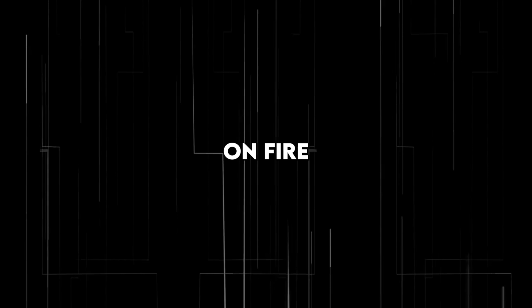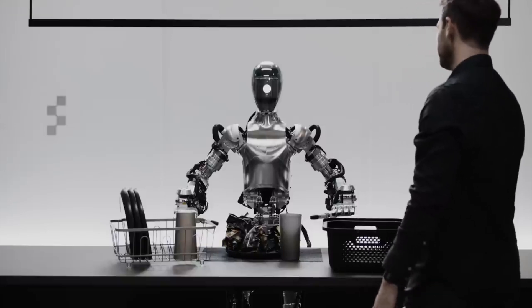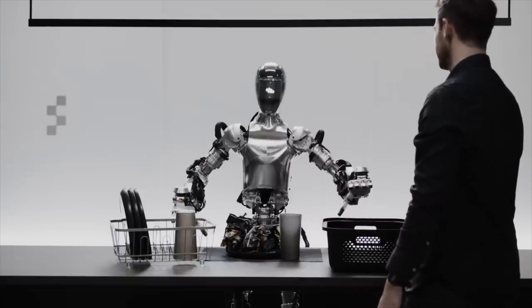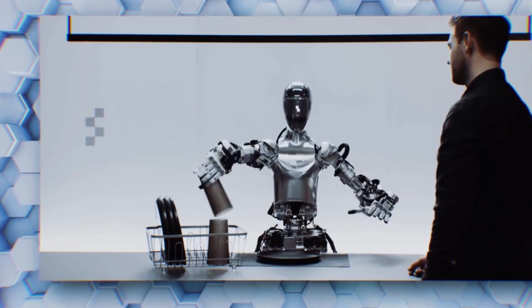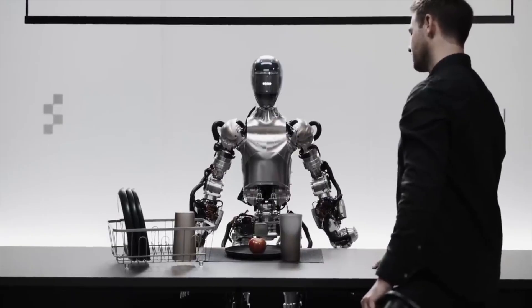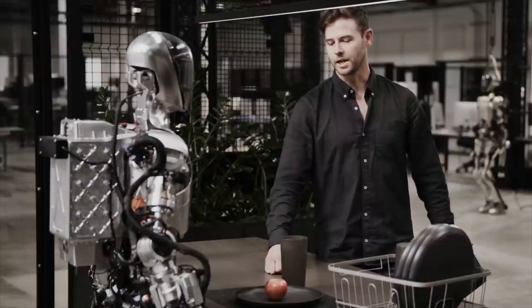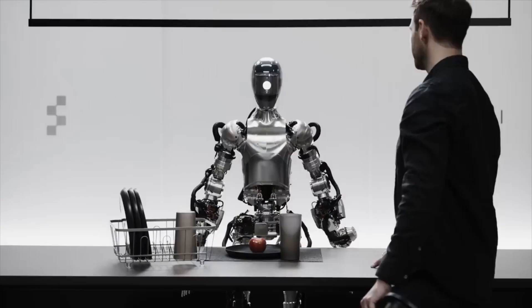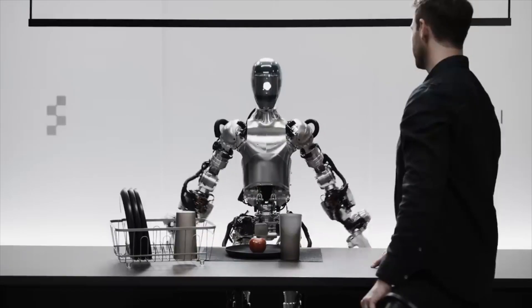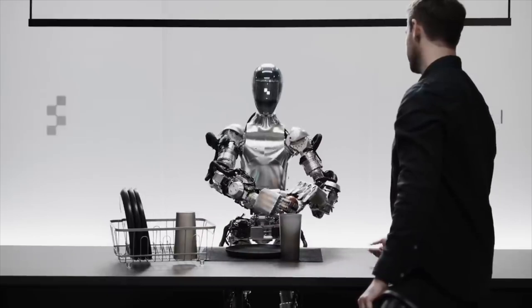That single demo video immediately went viral and set the internet on fire. The person in the video spoke to Figure One in natural language and the robot understood and responded appropriately. When asked to identify what it could see, it flawlessly mentioned each object in its surroundings, including the red apple, the drying rack, and the person standing in front of it with his hands on the table. The robot understood that the apple was the only edible item, so it offered it when asked for something to eat.